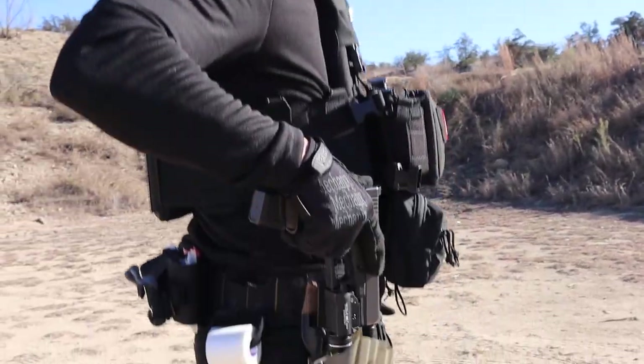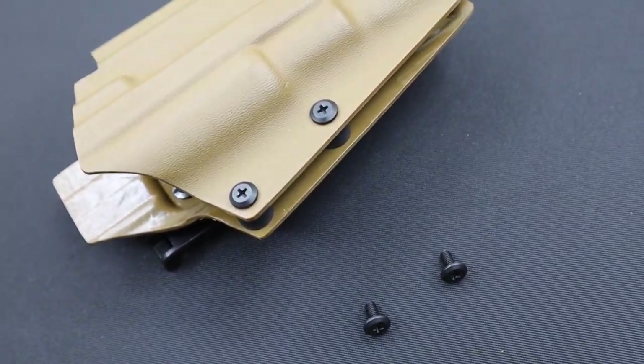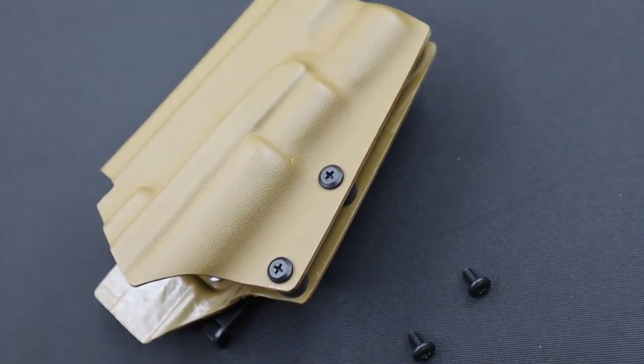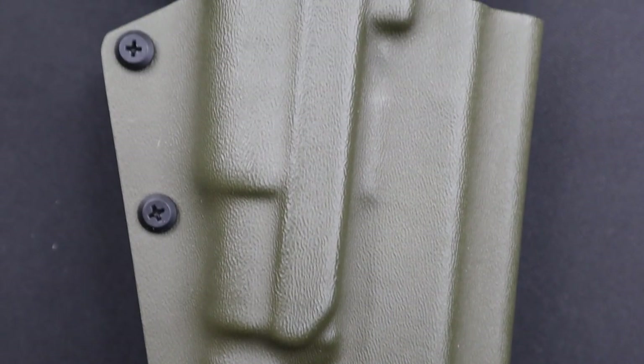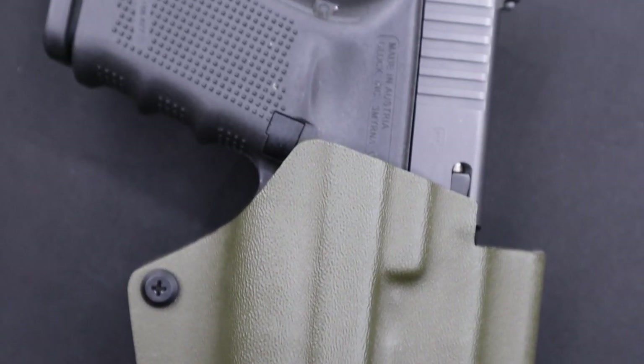This method gives you the option to run your setup according to your preference. Need to tighten up the retention because the gun class you're taking may involve physical contact? You can make adjustments with a screwdriver rotating the two screws clockwise. The same method can be used going in the opposite direction if you need to loosen up for some slack.